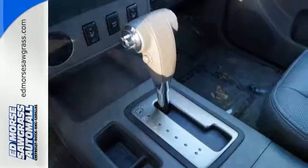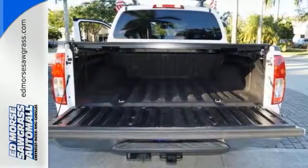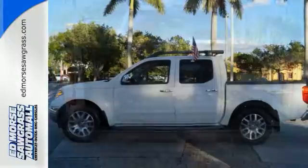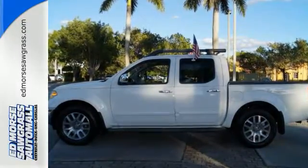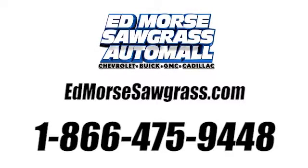For your money there's no truck in its class that brings as much performance, quality, and technology together in one package as this fantastic Frontier. See it for yourself today. Call us today at 1-866-475-9448.